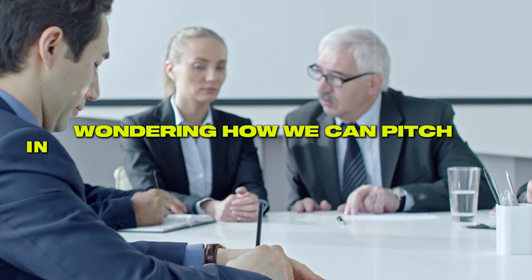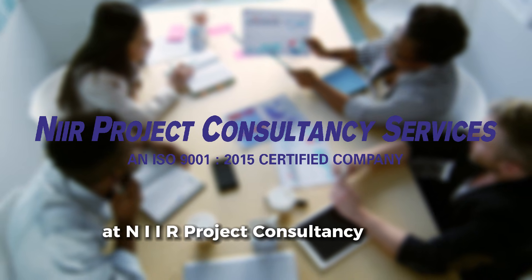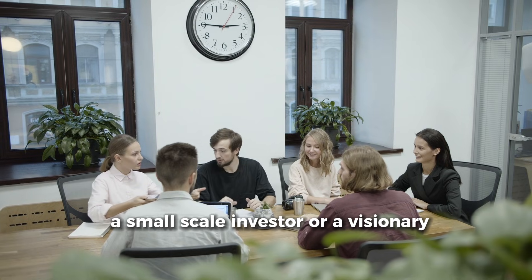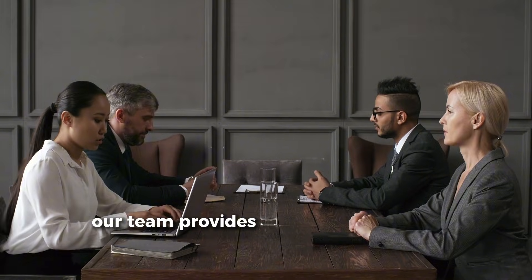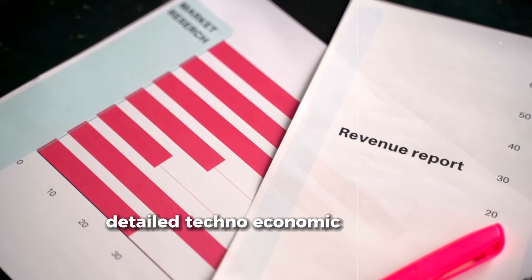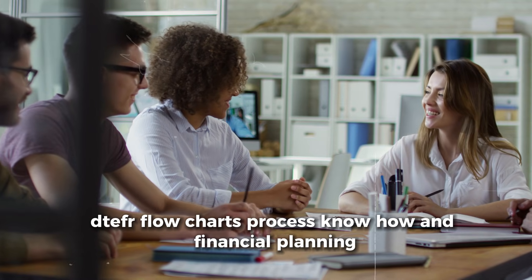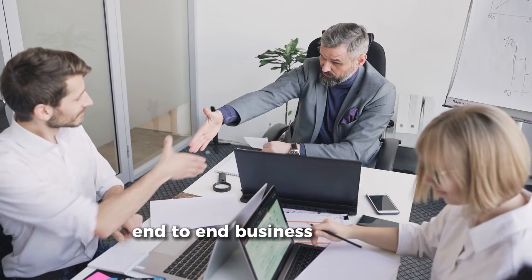Wondering how we can help you make a change? At NII, our project consultancy services help entrepreneurs bring such projects to life. Whether you're a chemical engineer, a small-scale investor, or a visionary businessman looking to diversify — this is your chance. Our team provides market research and demand projections, detailed techno-economic feasibility reports (TEFR), flow charts, process know-how, financial planning, machinery, raw material, and plant layout guidance, and end-to-end business consulting.